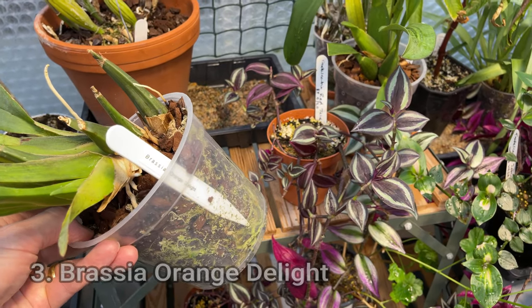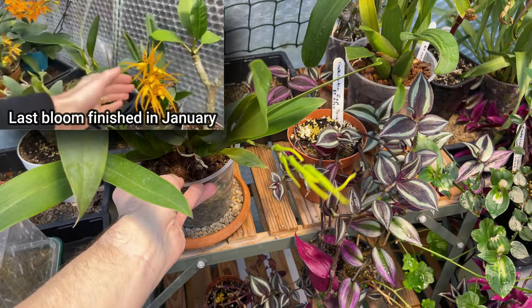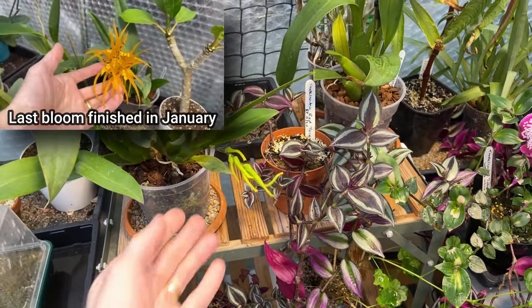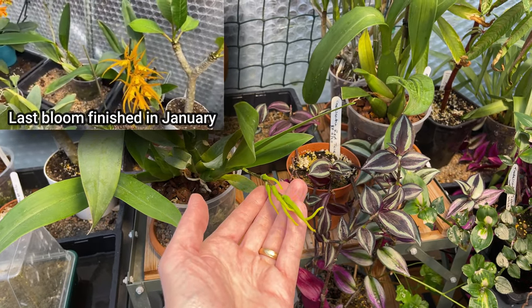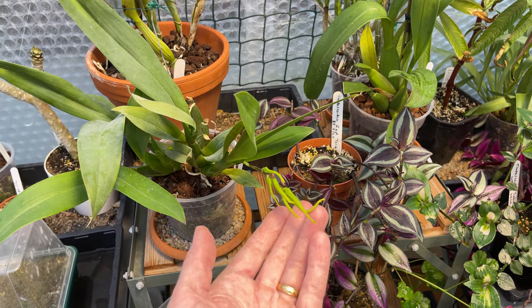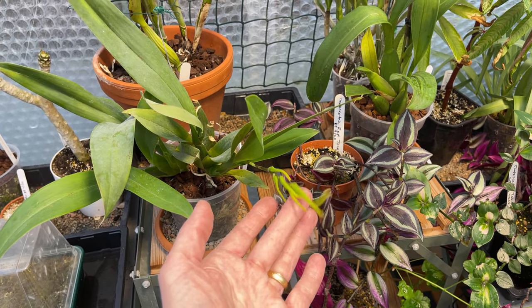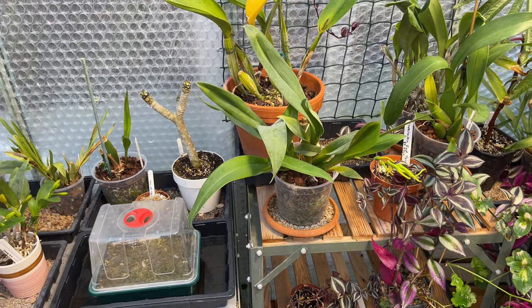I'll put some bloom shots or video up for this one. It's not in bloom at the moment, but this is Brassia Orange Delight. Why I like this one is again it's just not fussy — it absolutely loves the conditions here. It's always either in bloom with its lovely large spidery orangey-yellow blooms, or it's throwing up a spike. I think this is the third blooming in the last six months. What's not to like? That's definitely number three.